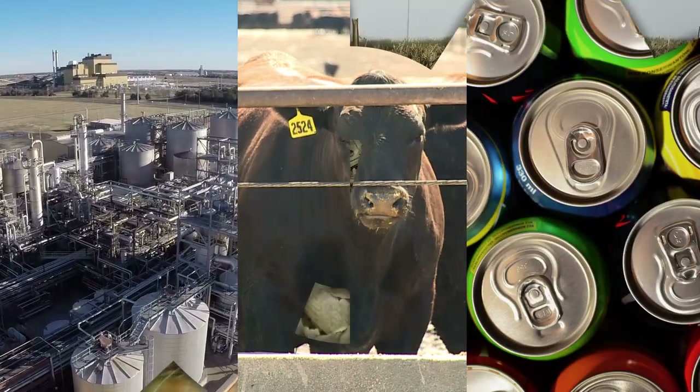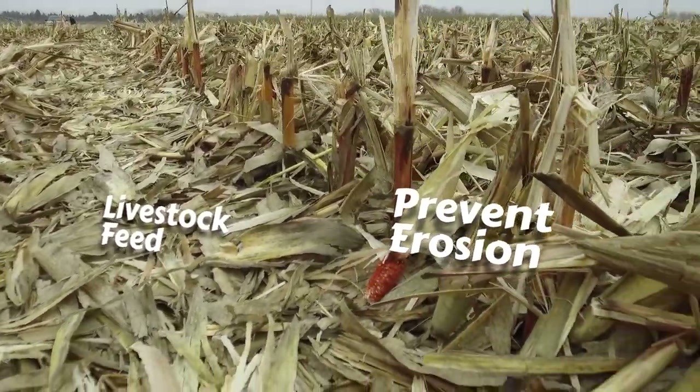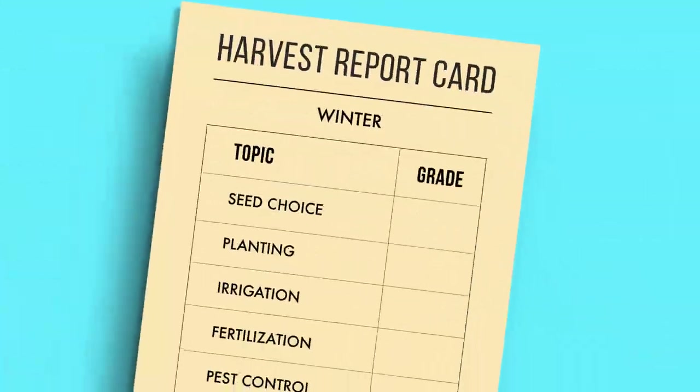What's left in the field after harvest can be fed to livestock. These leftover stalks and leaves also help protect the soil from wind and erosion, and help preserve precious moisture.